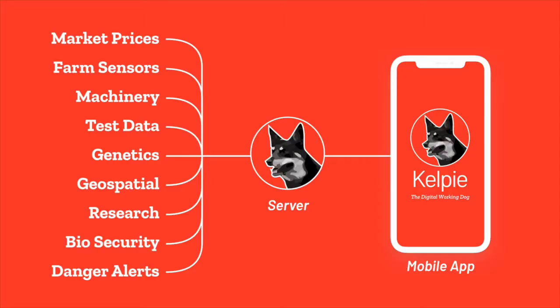So what does Kelpie do? Kelpie is a unified interface between farmers and the various technologies, services, research and data sources that they use every day.